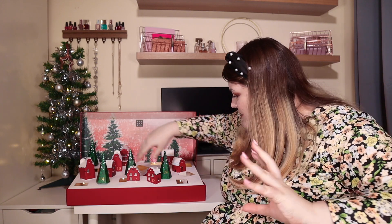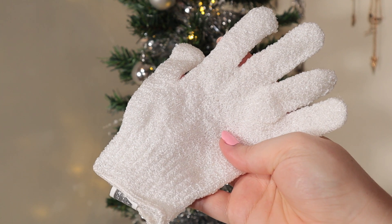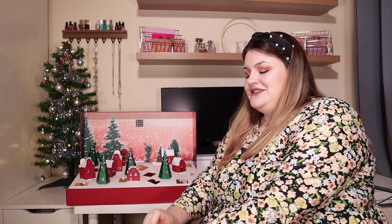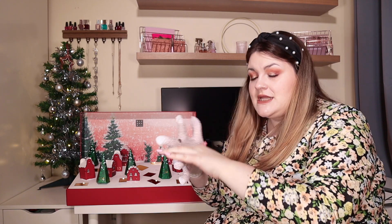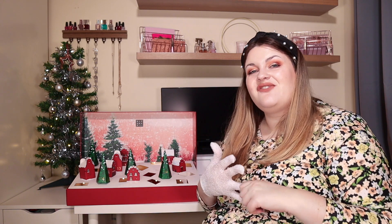Door number twelve — I'm having so much fun with this calendar, it's so individual and fun. Inside we have a scrubbing glove: you pop it on your hand and scrub away to exfoliate. I have quite big hands so it was a squeeze getting it on, and mine had a little hole in it, which is unfortunate. It doesn't feel too rough. I'm not the biggest fan of this type of product — I don't usually put the time in for this extra step, and it is a little bit poor quality. Not my favourite door, but some people will really enjoy it.